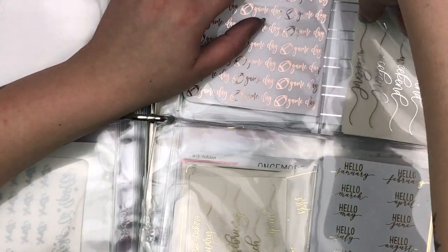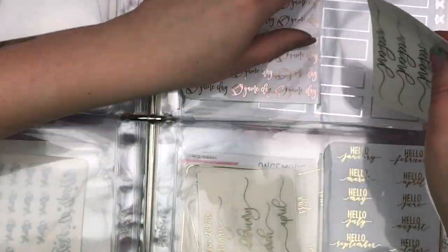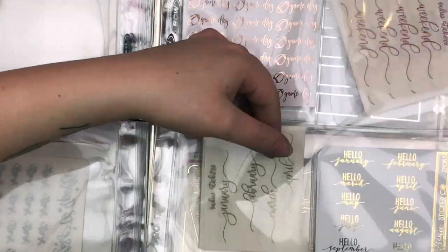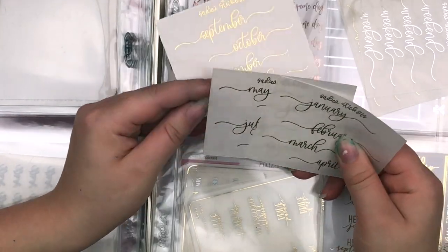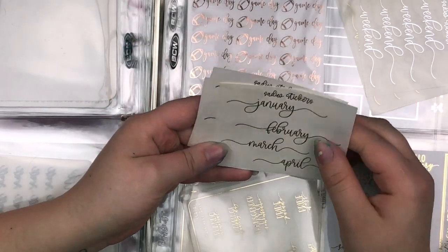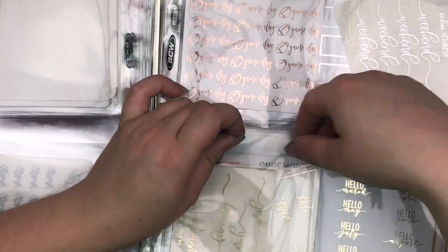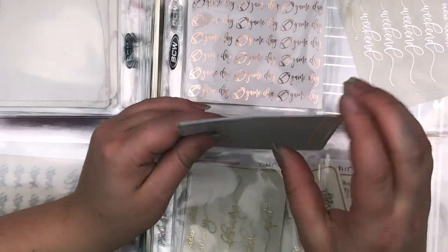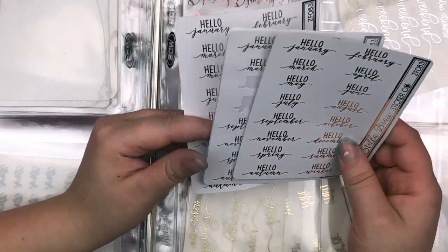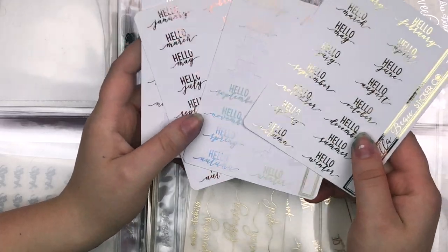Next I have these weekend scripts from Sadie's Stickers in gold and silver. I also got a lot of stuff from D-Stash. I also have gold month stickers, but these are a little too big for the sidebar — I think they're for notes pages. Those are from Sadie's Stickers. Then from Stella Bow Sticker Co., I have these Hello Seasons and months in gold, silver, and rose gold on matte white sticker paper.